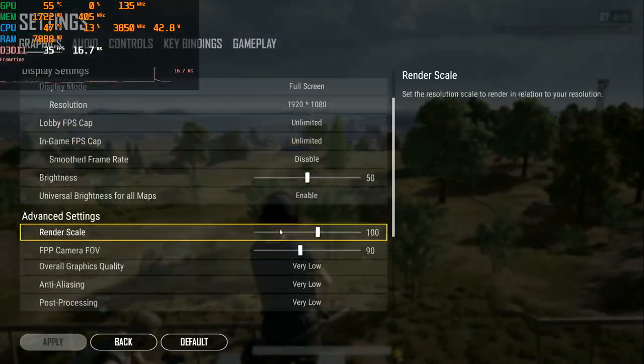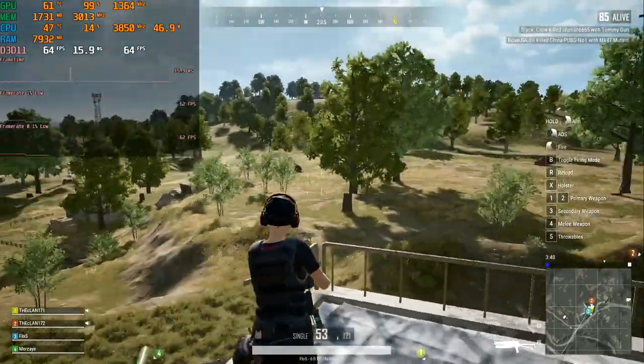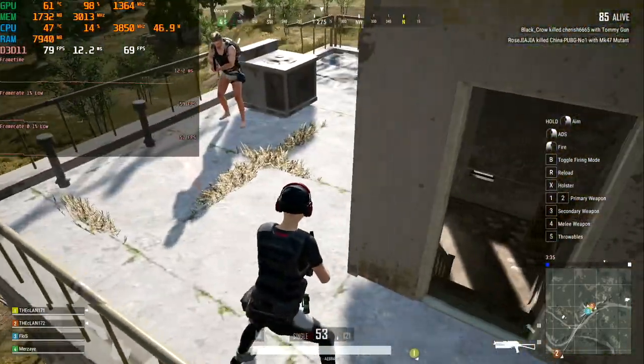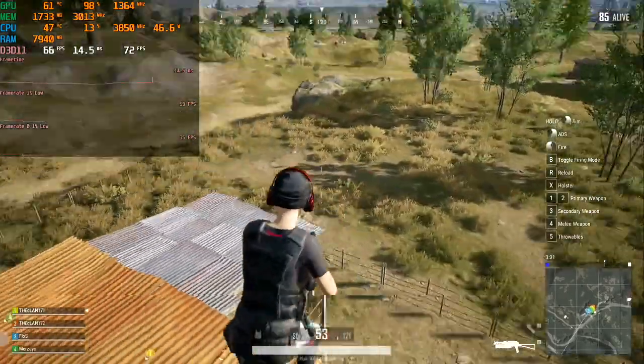The next game in our test is PUBG — all settings on minimum at full HD resolution. Same conditions: looking at a long distance. The FPS is not high, averaging 87 FPS. But the frame time and graph are good. In towns you will definitely see more FPS.